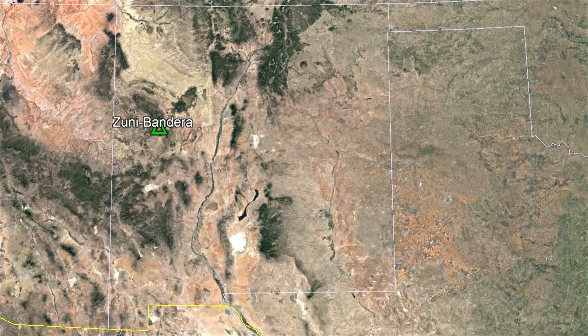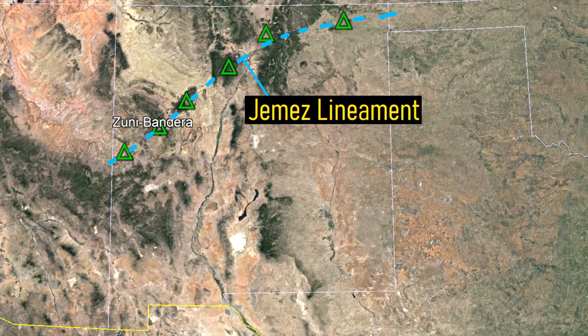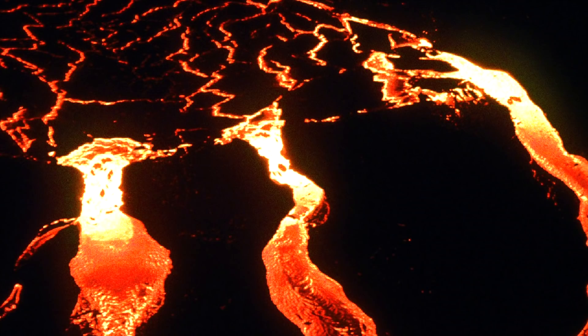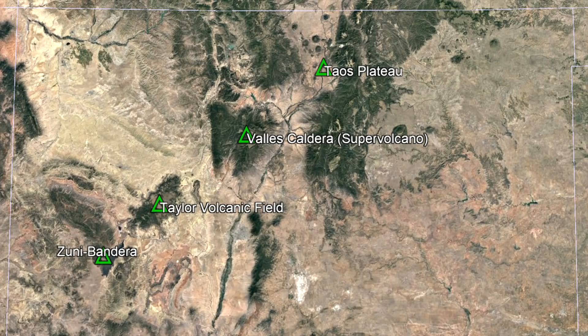The Zuni Bandera volcanic field is one of several young volcanic features within New Mexico which have seemingly formed along a northeastern trending straight line. This line is called the Jemez lineament, and represents a regional weak point in the crust due to the collision of two continents at this very location 1.7 billion years ago. Since the crust is thin in the area, magma at depth can easily travel upwards and erupt onto the surface, thus forming volcanic fields such as Zuni Bandera, Red Hill, and Raton Clayton.